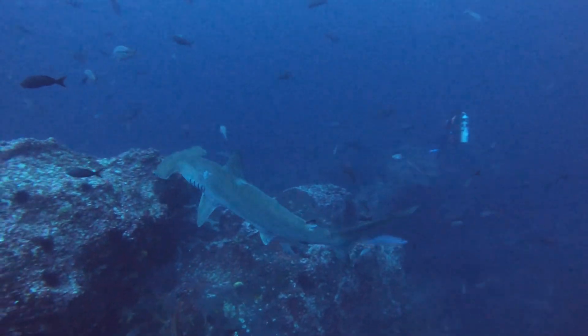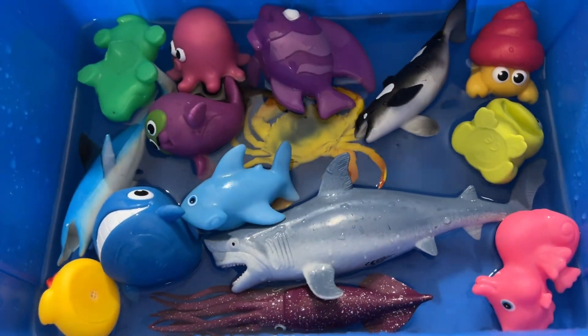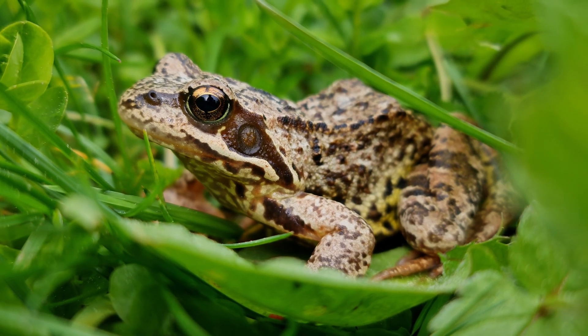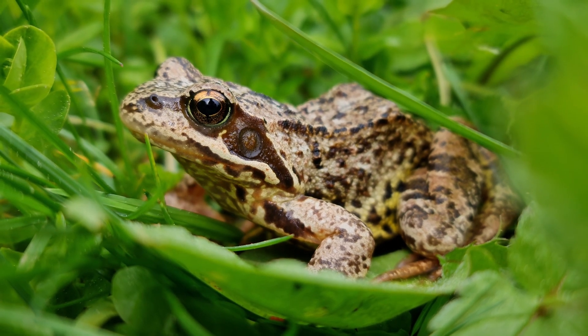Certain species of frogs can freeze nearly solid in the winter and emerge unscathed in the spring. Wood frogs can freeze up to 65% of their body every winter. Frogs also use their eyeballs to help them eat.